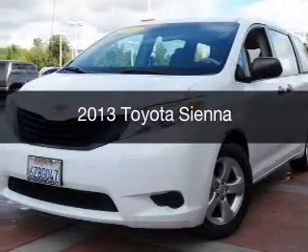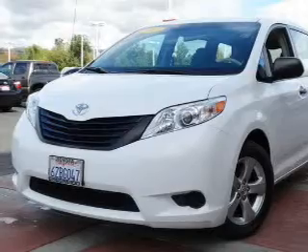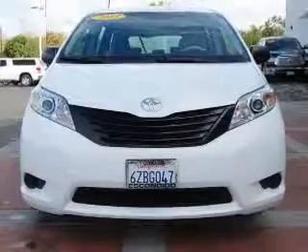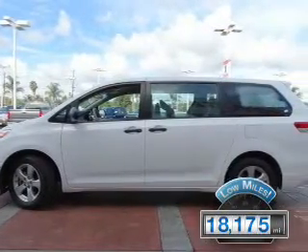This is a used 2013 Toyota Sienna. It's powered by front-wheel drive, a 3.5-liter six-cylinder engine, and a six-speed automatic transmission. With fewer than 20,000 miles, this vehicle has a long road ahead.